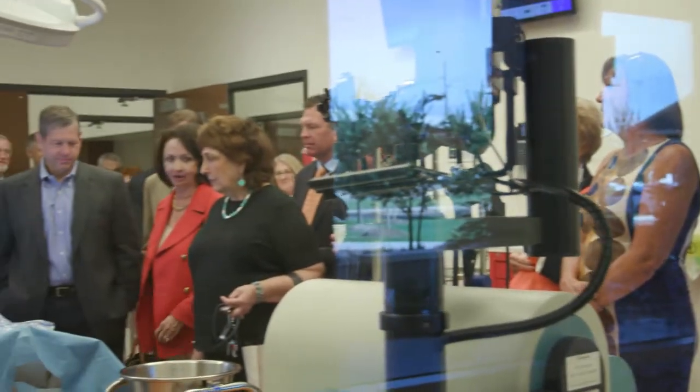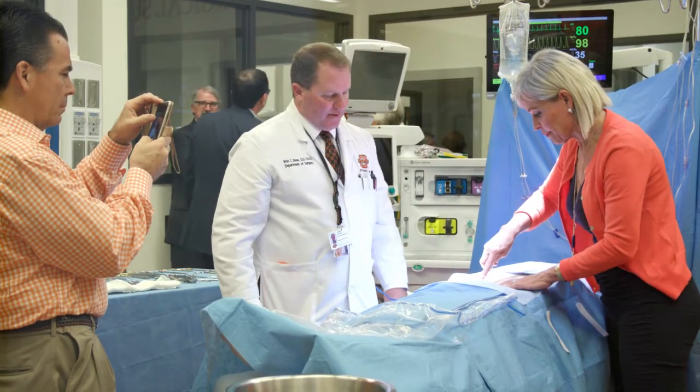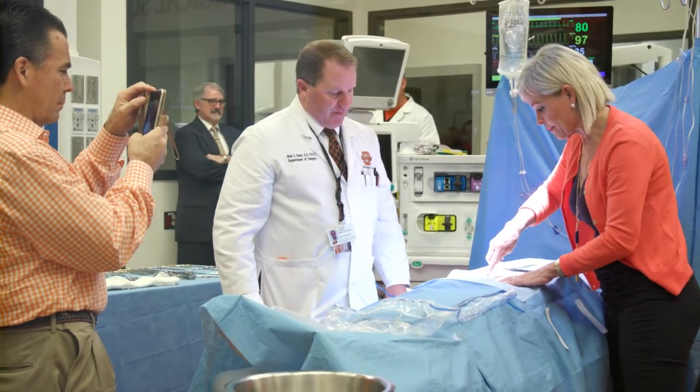If you were to come in and see this from the outside, you would think they're getting ready to do active surgery in there. It is identical to our surgical suites in our hospital, with the exception that we do not have the gases that we use in a hospital setting.